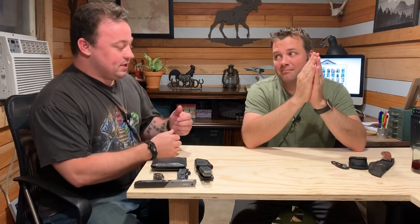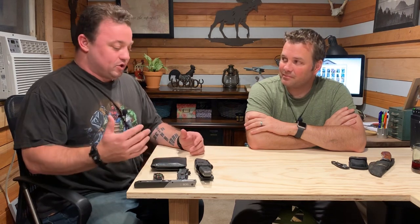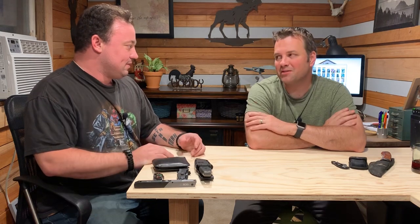Hey, welcome to Suburban Outdoorsman with Kevin and Sean. Today we're doing the follow-up video from the podcast about everyday carry. We're going to look at our everyday carry gear. Let's start looking at what we have — what we carry on our person every day, ideally 100% of the time.